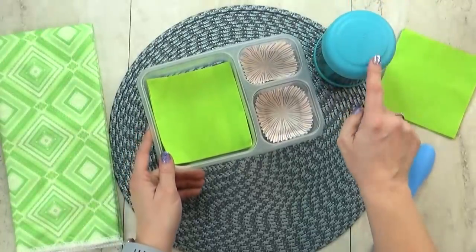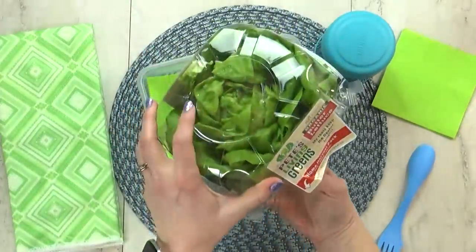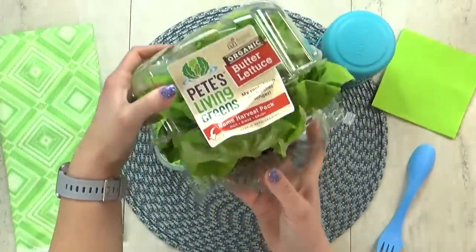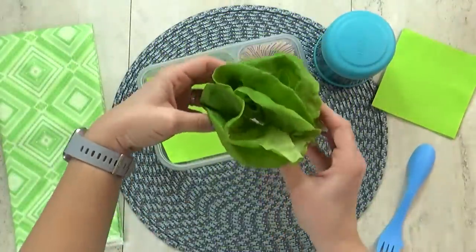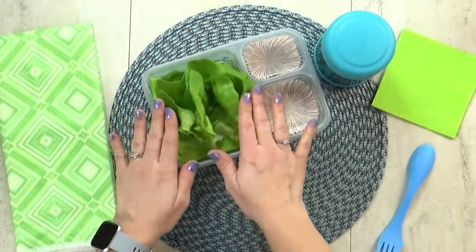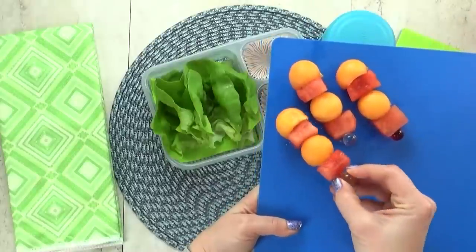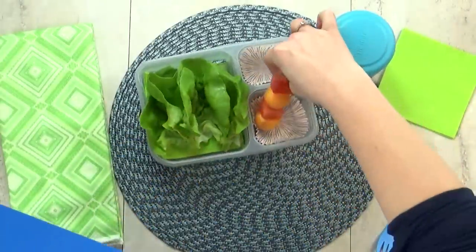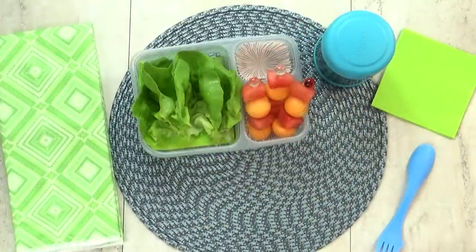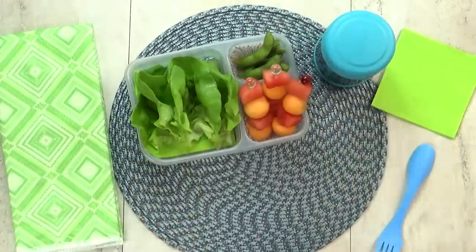Now it's time to fill the lunch box. I'm using some butter lettuce — it's nice and soft and makes the perfect little cup for our filling, almost like a taco but made of lettuce. I'm gonna add the fruit skewers with both the watermelon and cantaloupe, and then in the back section I'm gonna add some edamame, which goes really well with the lettuce cups.